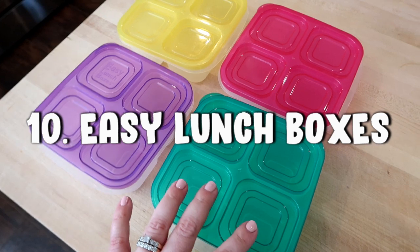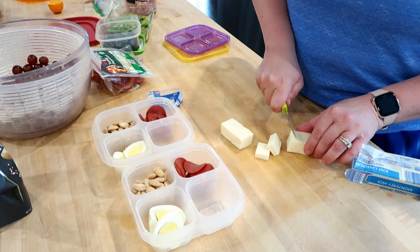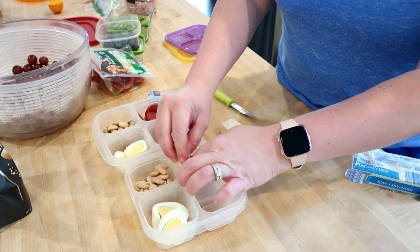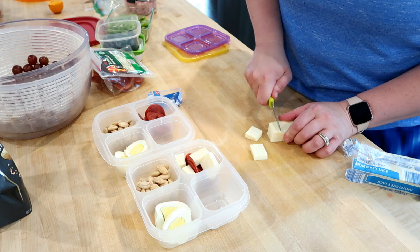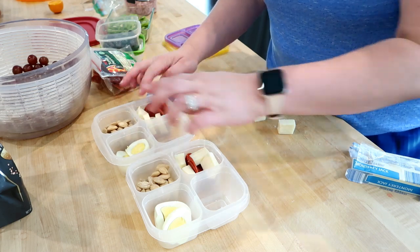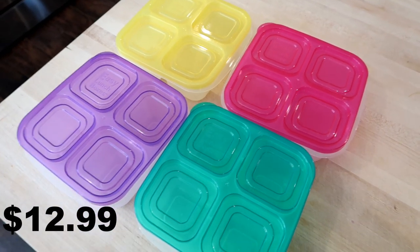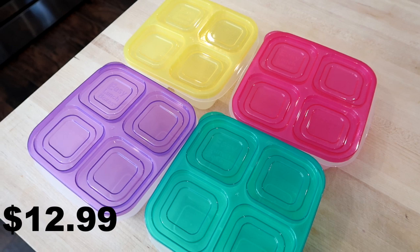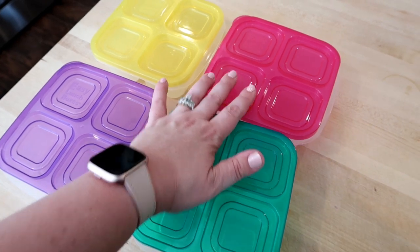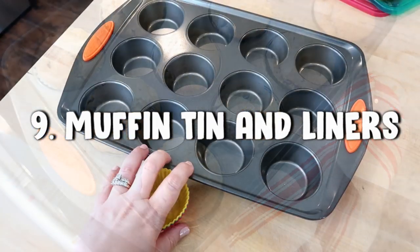Item number 10 is these Easy Lunchbox containers — in particular, the square four-compartment ones. I love these for packing snacks and kids' lunches. They are reusable, so they're environmentally friendly, and I love the layout. You can get a fair amount of food in here. I love making snacks for the kids as well as homemade lunchables for Adam and me. As of August 2019, these are $12.99 — prices may change if you're watching later.